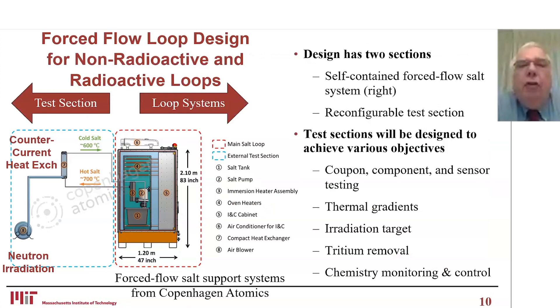This picture shows a schematic of the force flow system, divided into two parts. On the right is the loop system, which provides the pumps, heaters, cooling systems, and instrumentation control systems. This becomes the permanent part of the flow loop system — the part that stays there if you use it for many years.